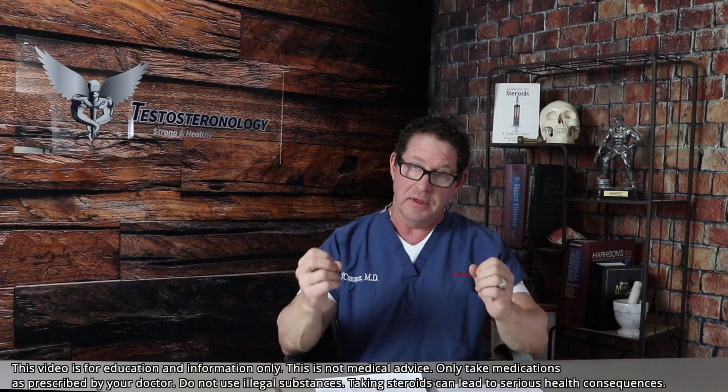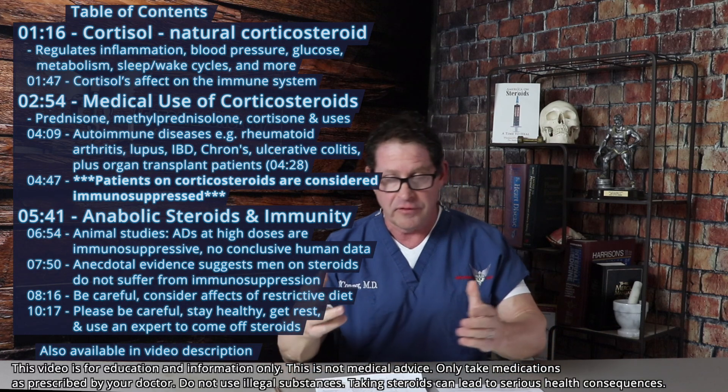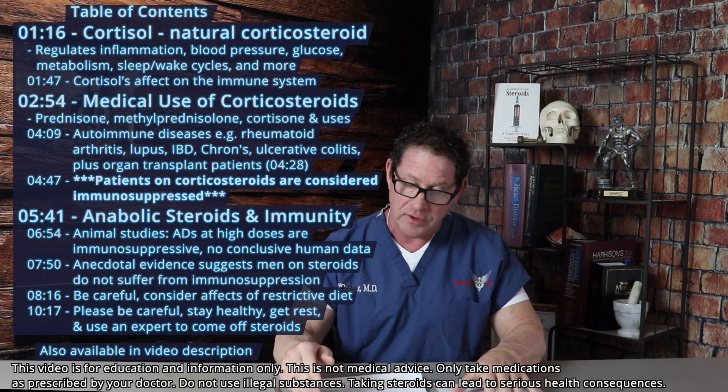Steroids and the immune system. Corticosteroids versus anabolic steroids.